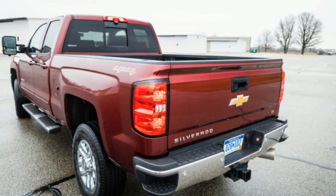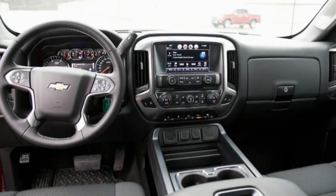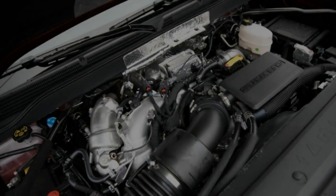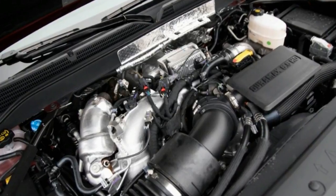Combined with the meaty torque of the Duramax, which serves up its full complement at just 1,600 rpm, the setup produces a relentless shove to the backside and can click off 50–70 mph passing maneuvers 1.3 seconds quicker than before.